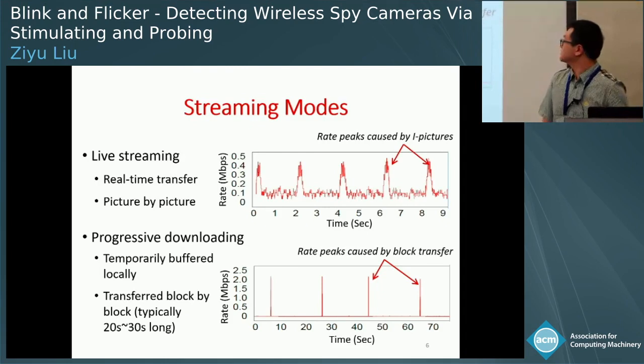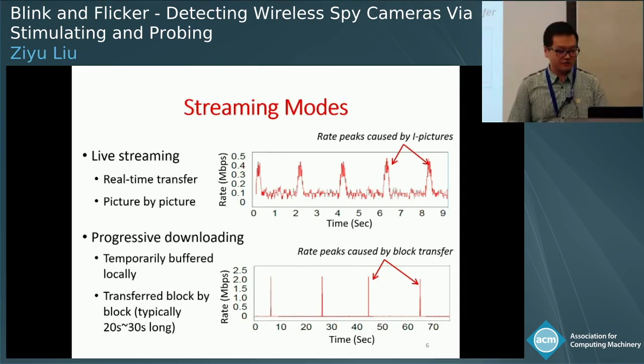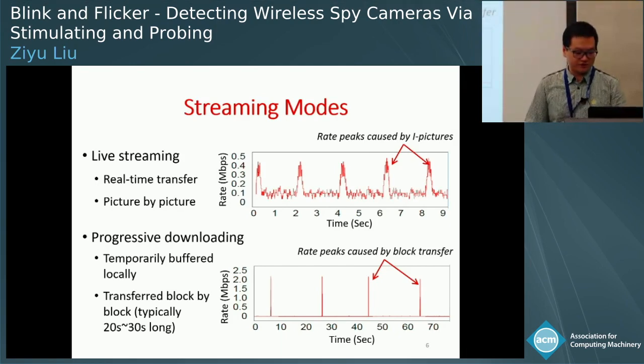Off-the-shelf wireless cameras typically support two kinds of streaming modes. The first is live streaming mode, where pictures are transferred immediately after capture. In progressive downloading mode, the video is first stored locally and then transferred upon request. During downloading, the video is transferred block by block. The block size is determined by the available memory of the video player software and is typically 20 to 30 seconds long.